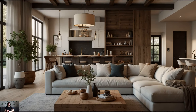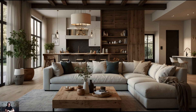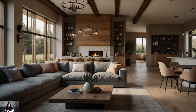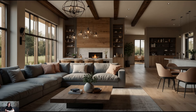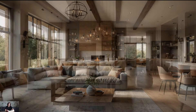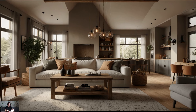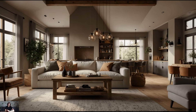Neutral color palette. Start by creating a neutral color palette that serves as the foundation for your modern farmhouse interior. Opt for soft, earthy tones such as creamy whites, warm grays, and muted blues to evoke a sense of serenity and simplicity. These colors provide a versatile backdrop for the rest of your decor and allow natural light to fill the space, enhancing the airy feel of a farmhouse-inspired home.